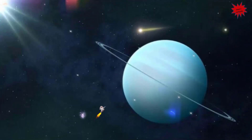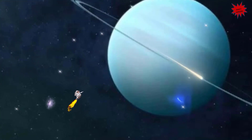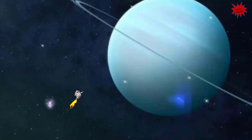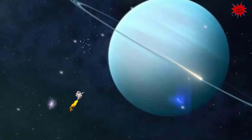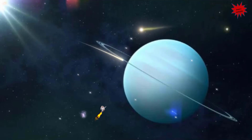Hey kids, I am near Uranus, the seventh planet from the Sun. It is named after Uranus, the Greek god of the sky. Uranus is called an ice giant because it is mostly made of flowing icy materials above a solid core. Moreover, it has faint rings. The methane in its atmosphere makes it appear blue. Did you know that Uranus is the only planet which spins on its side? Uranus has 27 known moons. It was the first planet to be discovered by a telescope, back in 1781. Uranus was visited only once by a spacecraft — Voyager 2 in 1986.